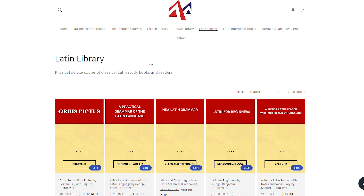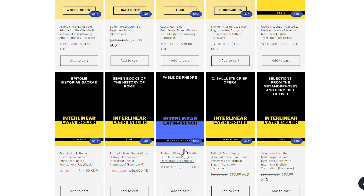This video is partly sponsored by Aon Academy, a producer of deluxe hardcover Latin books. Use the discount code FOUNDINANTIQUITY5 to get 5% off your purchase and help out this channel.